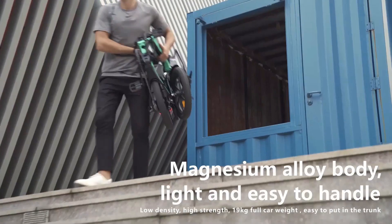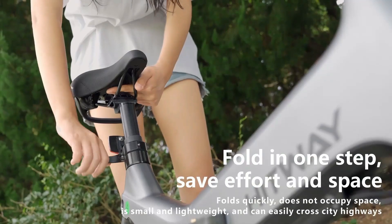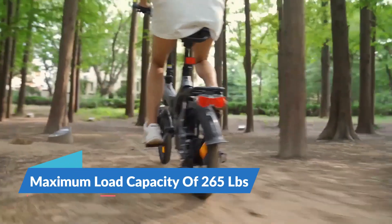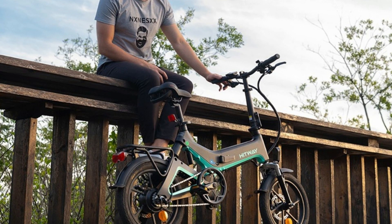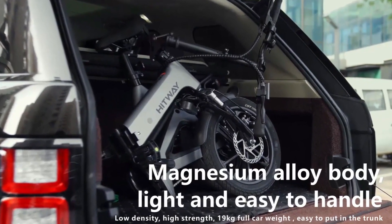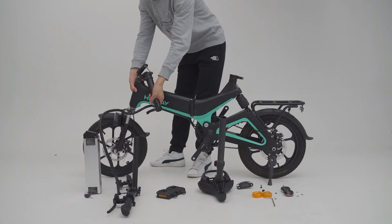The body of this folding electric bicycle is made of aviation grade aluminum and magnesium alloy, and has a maximum load capacity of 265 pounds, ensuring sturdiness and excellent portability. The width of the body is only 30.31 inches after folding, which can easily fit into the trunk of a car.